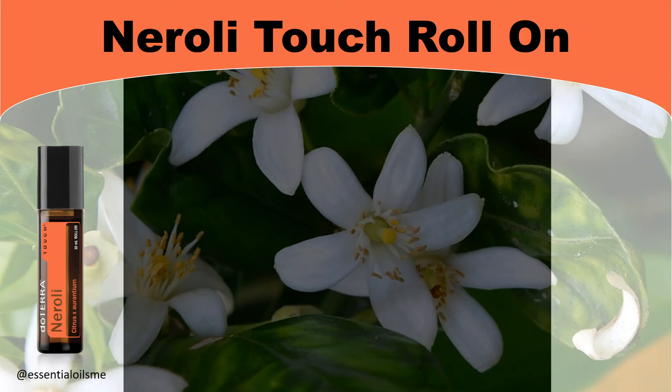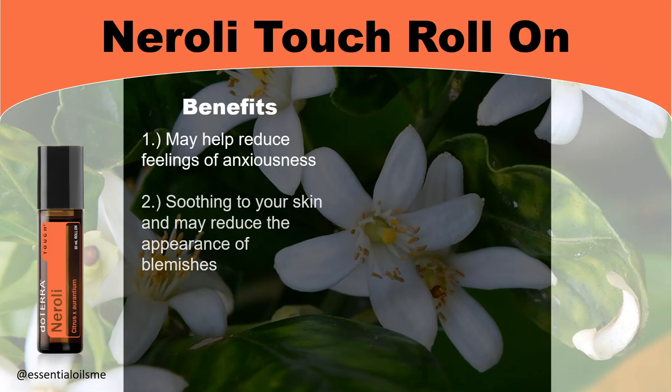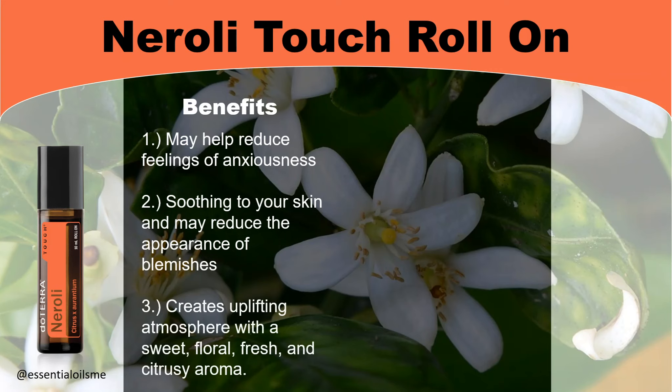When it comes to the benefits of Neroli Touch Roll-On, this may help reduce feelings of anxiousness, is soothing to your skin, and may reduce the appearance of blemishes. It also creates an uplifting atmosphere with a sweet, floral, fresh, and citrusy aroma.